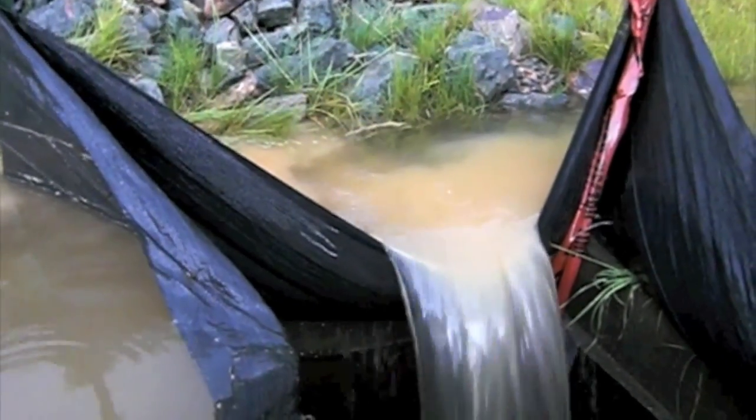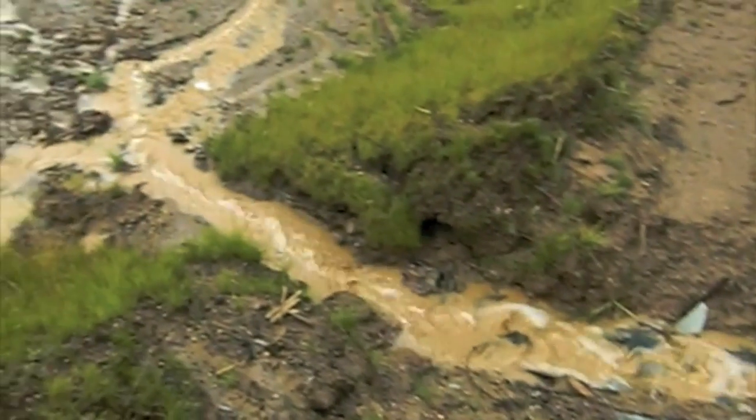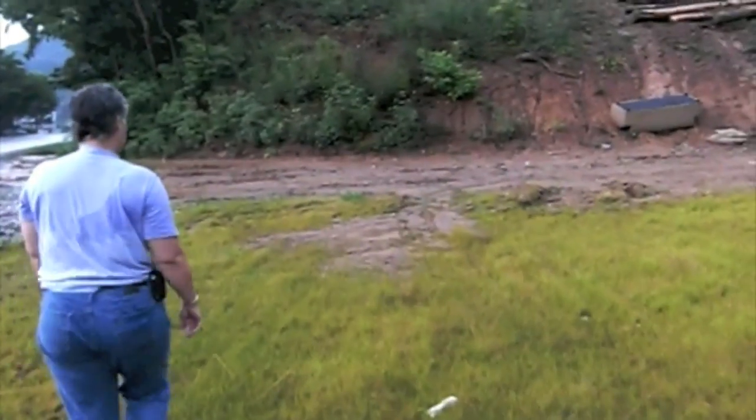For instance, if water can get over, under, or around a silt fence, it is not effective. Here is an example of a very nice sediment basin that is functioning well, but a substantial portion of the water flowing off the site does not flow into the basin — it simply flows around it.